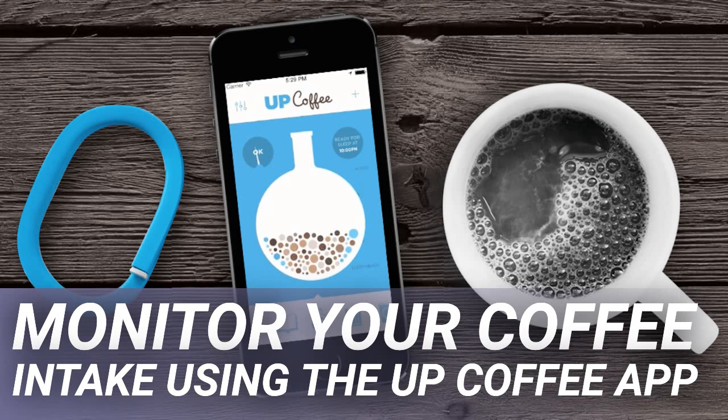The more individuals use UpCoffee, the more accurate the app gets. By collecting data, users can predict how caffeine affects their health. For those who are seeking out alternative ways for better sleep, it doesn't hurt to give the app a try.